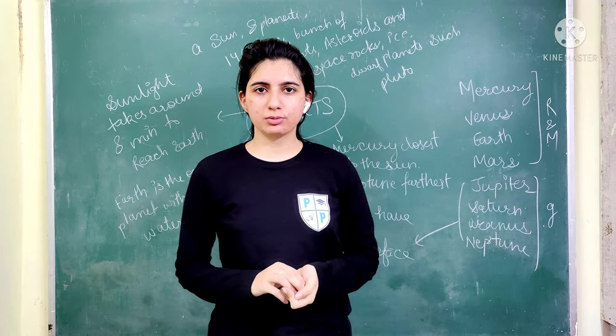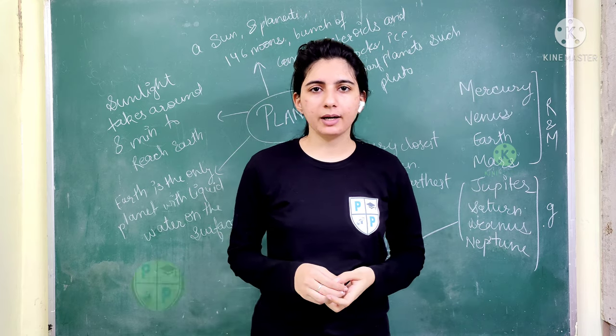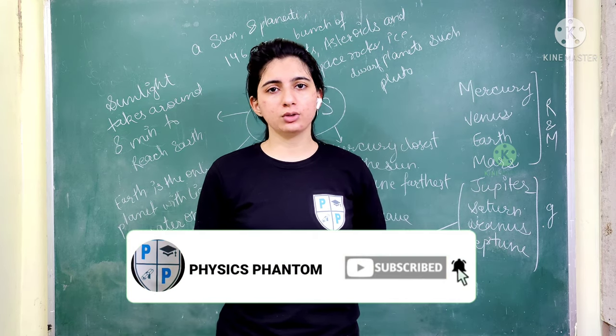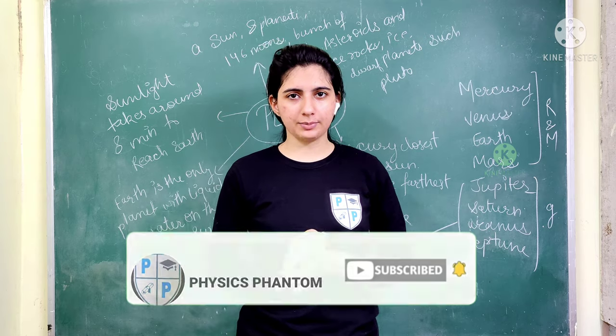Hello everyone, today I am going to tell you some important points about planets. If you like the video, please like and subscribe to the channel.